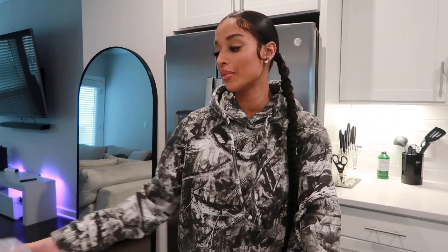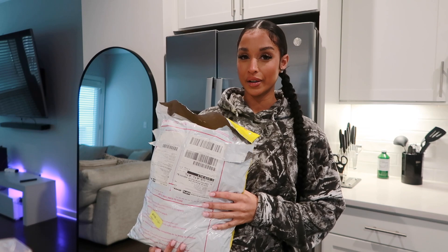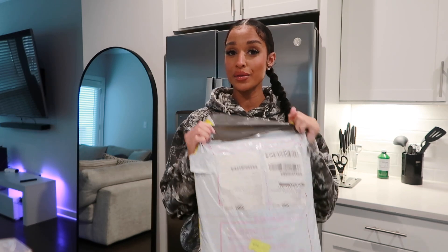Hey guys, so we're back with another try-on haul today. We are going to be trying on some gym pieces from — I believe you pronounce it Hilara or Halara. So we are going to do that today.